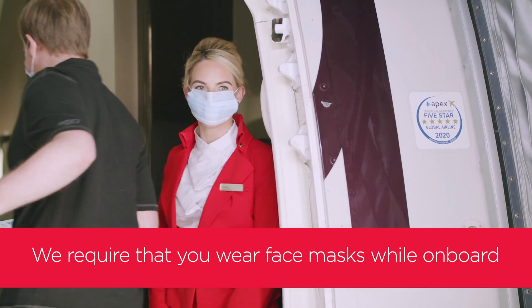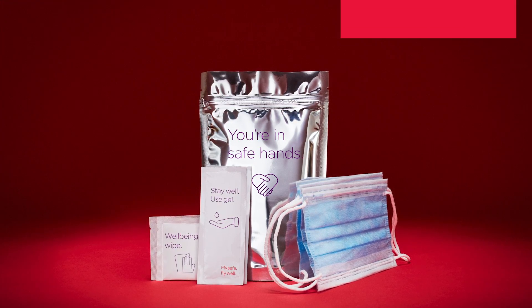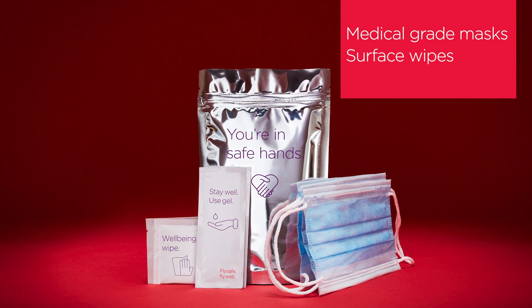We require that you wear masks at all times while on board. Each customer will receive a health pack containing masks, wipes and gel.